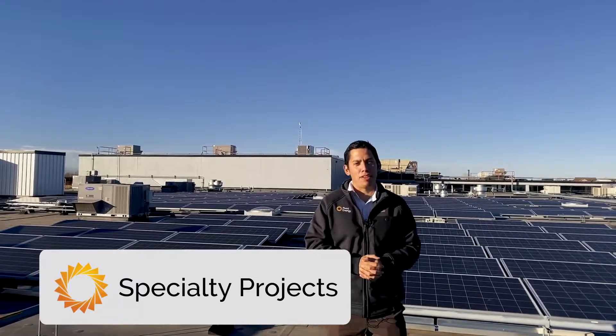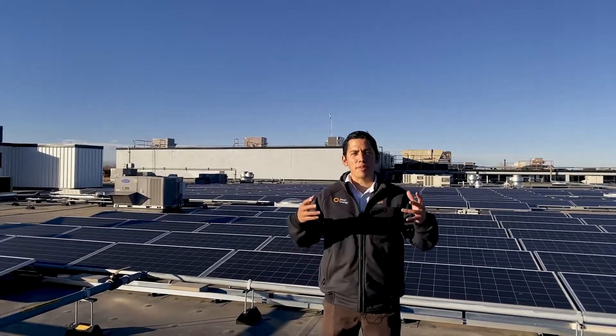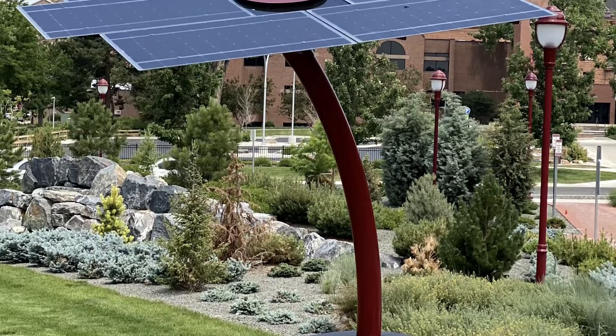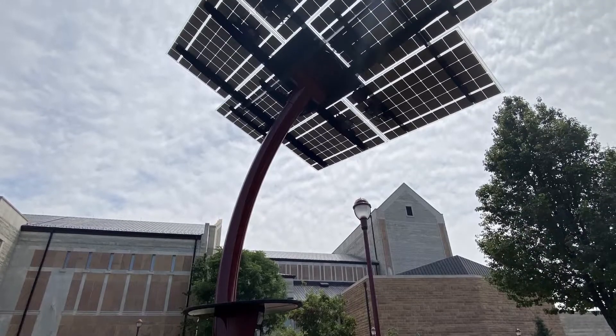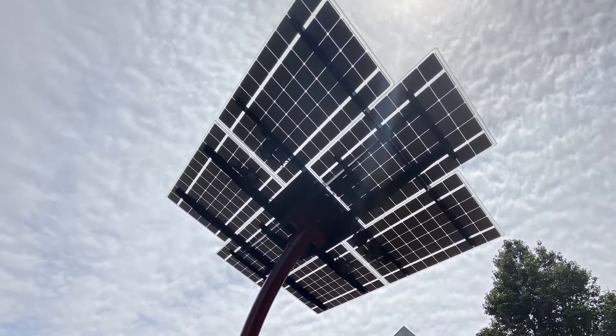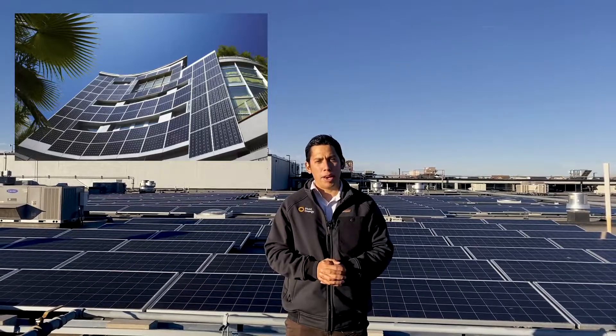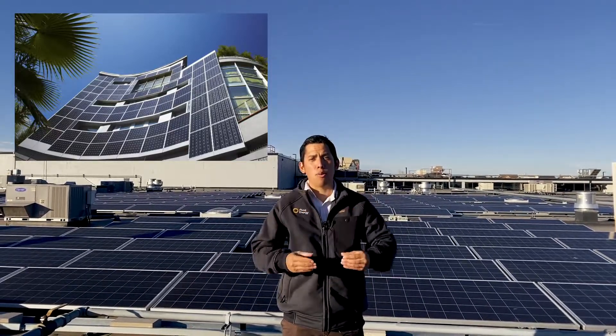Here at Pivot Energy, we can also help with custom applications like solar trees or solar structures. While standalone, these systems can be combined with generation from your other applications. Since rooftop systems are not always visible, these structures serve as a visible reminder of your commitment to solar and as an educational tool to communicate solar energy's benefits. At the University of Denver, we installed two solar trees on campus that serve as charging stations and educational tools for students. Another custom type is building-integrated PV, or BIPV — popular with architects — generating large amounts of usable energy while serving as an aesthetic component in the building's vertical wall assembly.